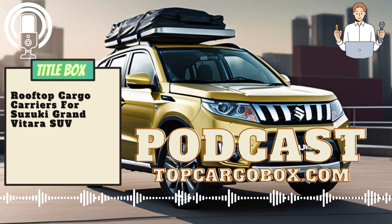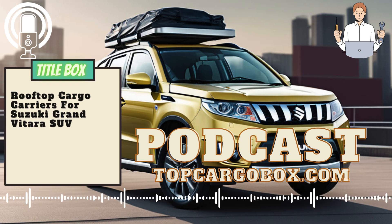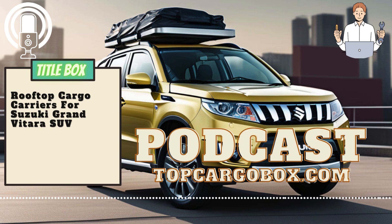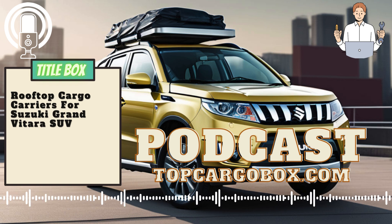In conclusion, a rooftop cargo carrier for a Suzuki Grand Vitara SUV is a valuable investment for anyone who enjoys traveling and exploring the great outdoors. It provides added storage space, keeps the interior of the vehicle clean and organized, and enhances the convenience and versatility of the SUV. So, if you want to make the most out of your adventures and have a stress-free travel experience, consider adding a rooftop cargo carrier to your Suzuki Grand Vitara SUV.